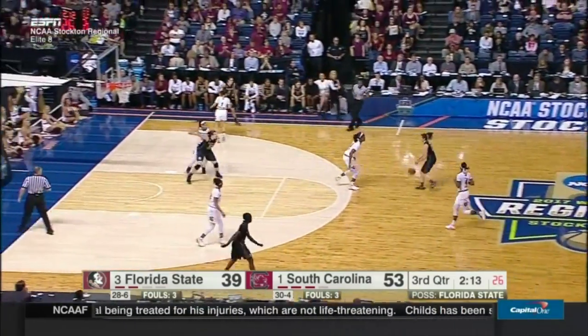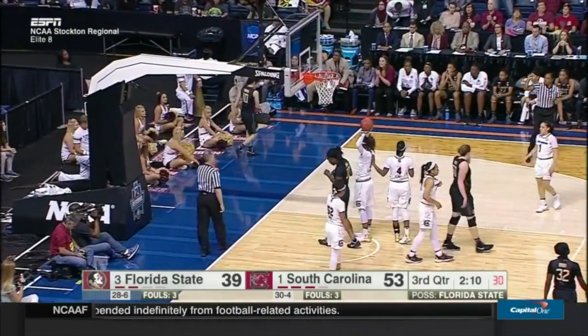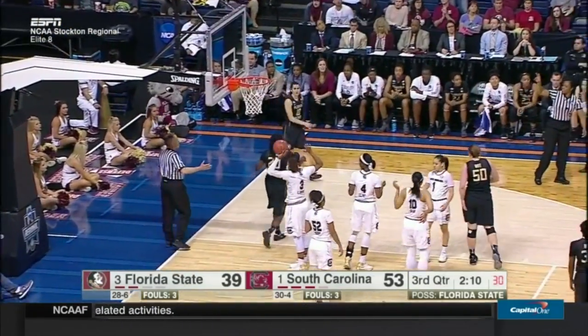Can Sha'Kayla Thomas get going in this game? Number 20 in black, the ACC Player of the Year, has yet to make an appearance in this game.